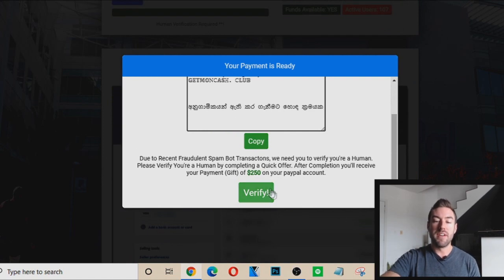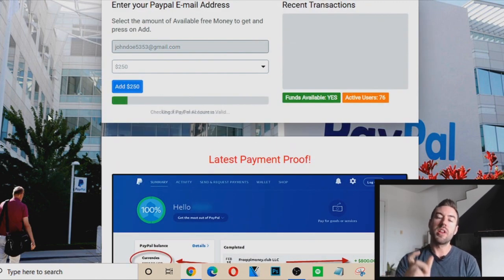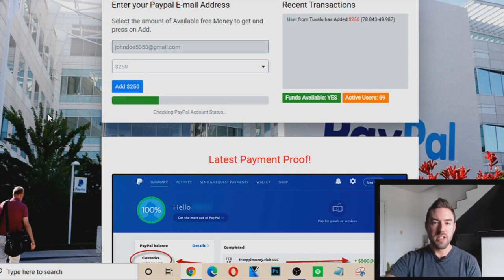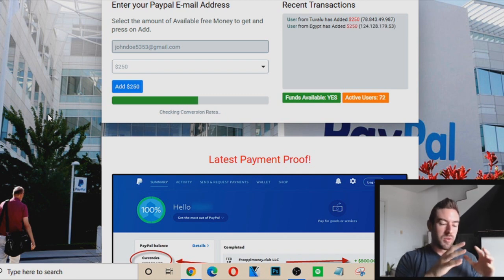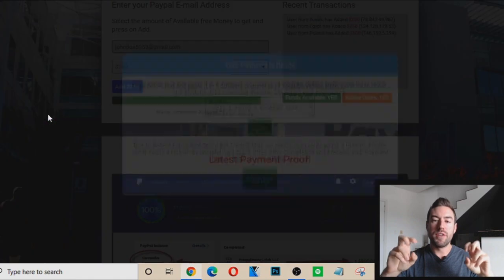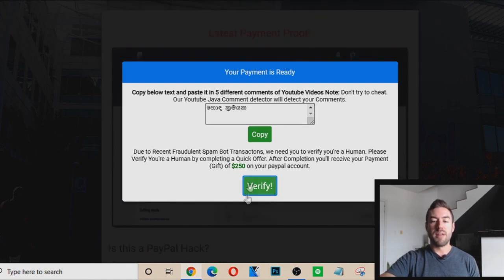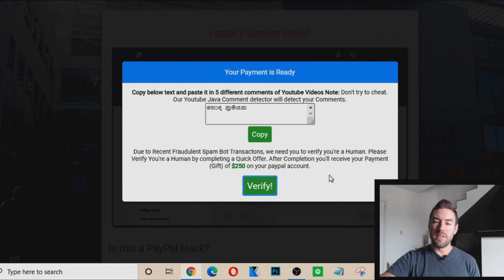And then when you go to actually verify, what happens is — it redirects you after a certain period of time. When you click that button to verify that you've sent the five comments, there's no way for them to actually know if you've done the five comments. So you do the five comments, but then when you hit verify, an offer appears, and you have to complete the offer to get your money. When you hit verify, an offer will appear, and it's going to get you to either enter your email address or answer questions like a survey. That's how the creator of this website is getting paid — it's called a CPA offer, cost per action. The person that created this website gets paid when they get other people to fill out and complete that offer.